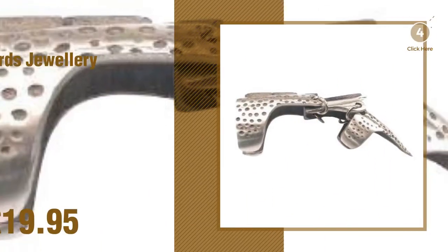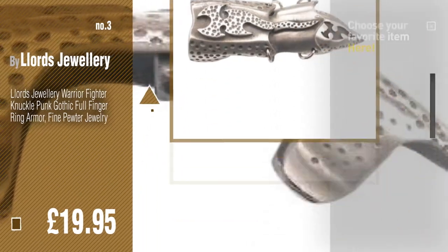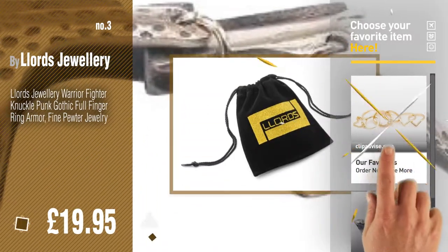Number 3. By Lord's Jewelry. Get your favorite Rings Jewelry now, just click this circle in the corner.